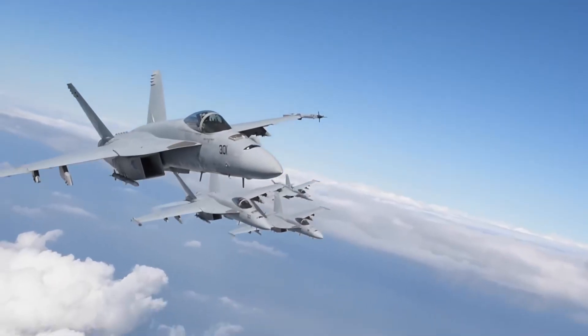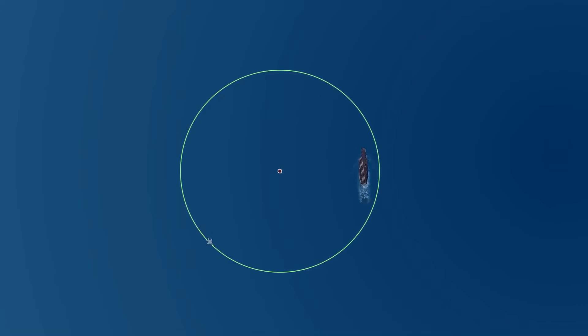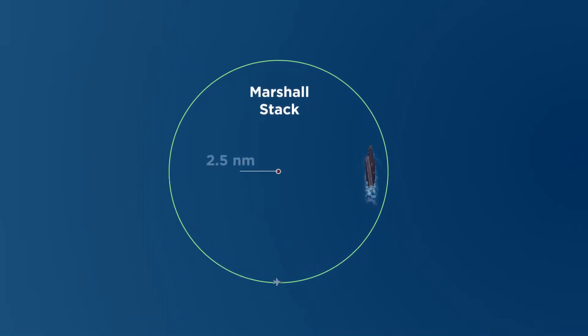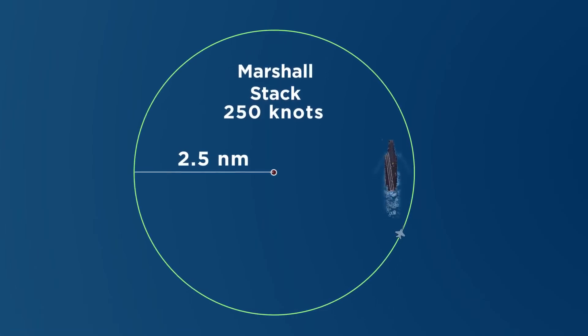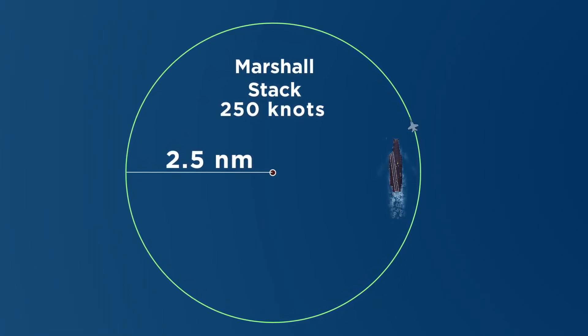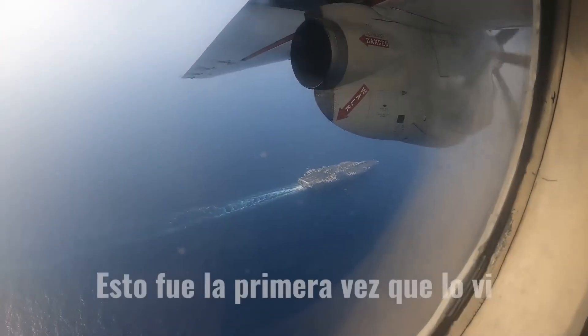When a group of aircraft finishes their mission and wants to land, they first stay orbiting around the ship in what is known as Marshall — a radio circuit of 2.5 nautical miles flying at a speed of 250 knots. As you can see in this circle, the ship is not in the center; you will always be leaving it to the left as you pass parallel to it. This is recorded by me in the holding every time we passed by its side when we were going to land.